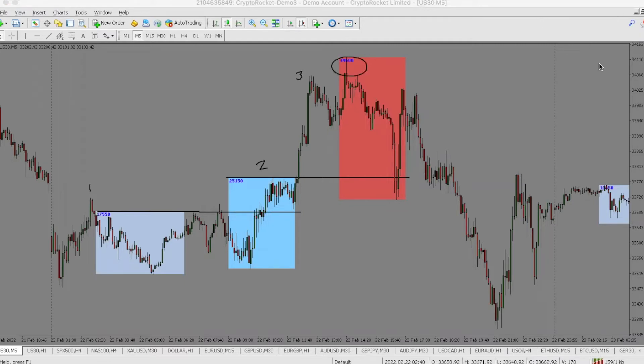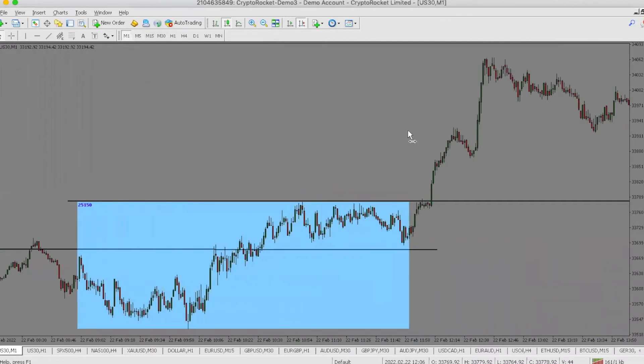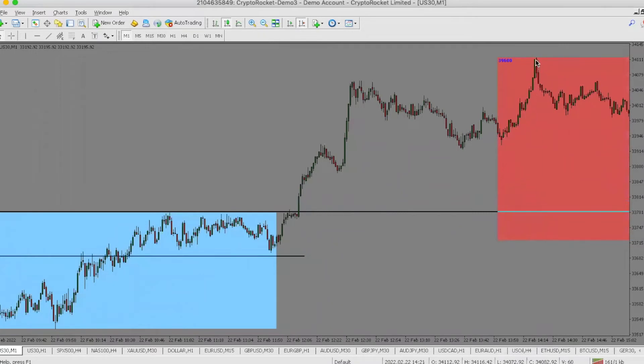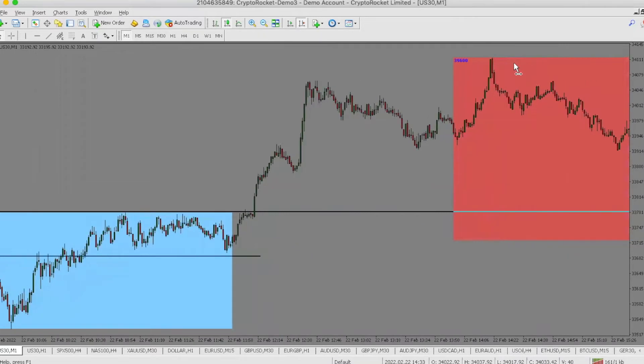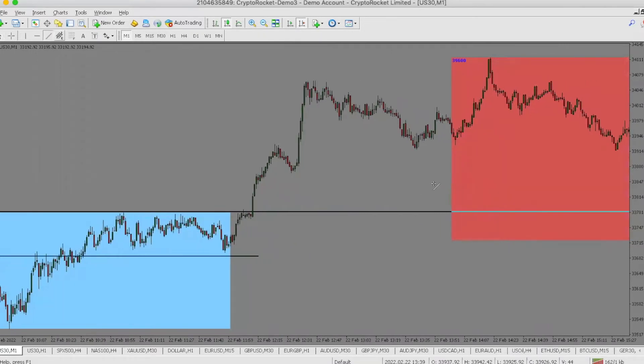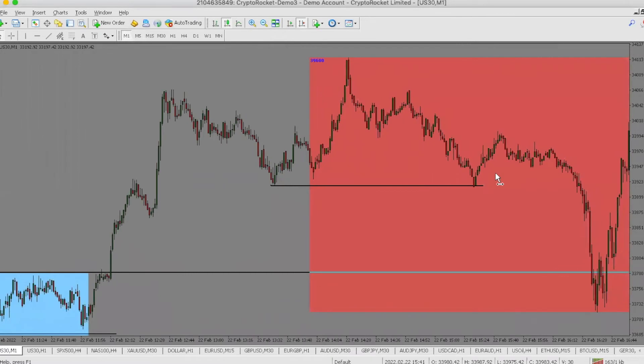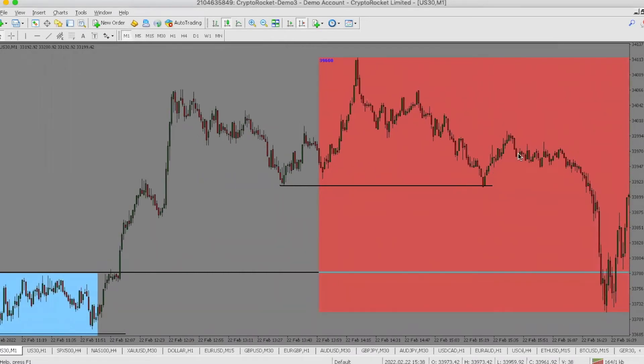Now let's talk about that one-minute entry. As we traded up, the New York session began; we traded up to that new high of the day, which ended up being a stop-on-leg, and then traded down below this structure — I know it's a small break, but still. As price started trading down, you can see it breaks structure here.